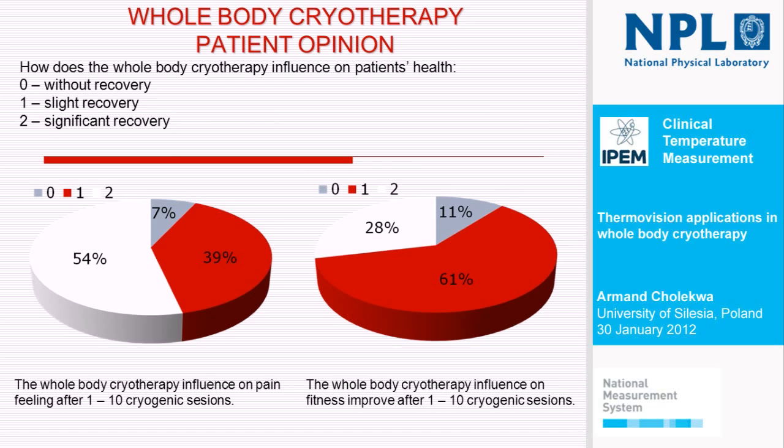This slide shows the results of the patient poll. Everyone can see that without recovery, only a few percent of patients reported no benefit. Most of them reported improvement, even in feeling pain — so the level of pain increased because they felt less pain after than before, so the level increases. And there was improvement of fitness after whole body cryotherapy cycles. This is for patients who had one to ten sessions. After additional ten sessions, every patient reported that it was beneficial for their health.